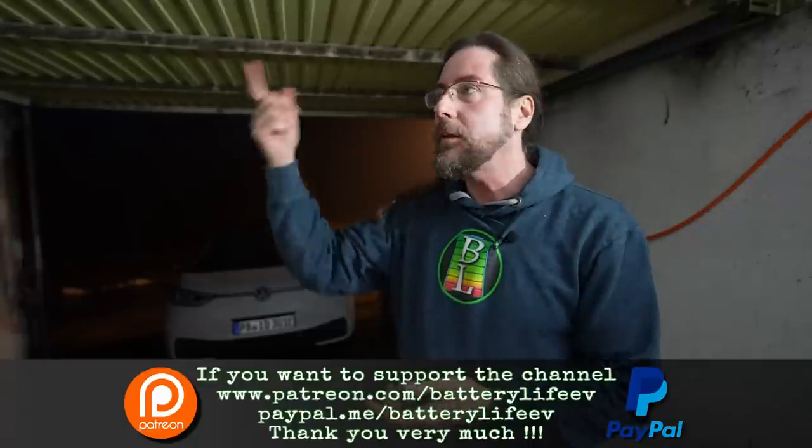Hello everyone and welcome to a wonderful rainy evening here in the Bavarian Forest in Germany. This is Walter, my Volkswagen ID.3 First Edition Plus. A few days ago I got the message that over-the-air update 3.0 has been downloaded and I can install it. It came on a different date than I thought, and by the way the echo in here is because it's raining out there and it's dark in the garage.